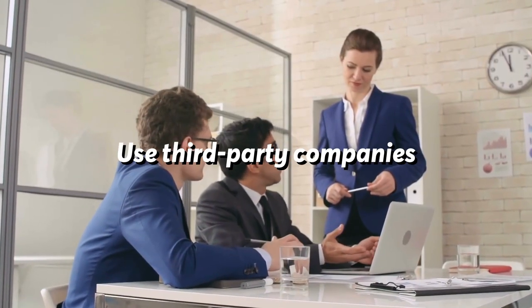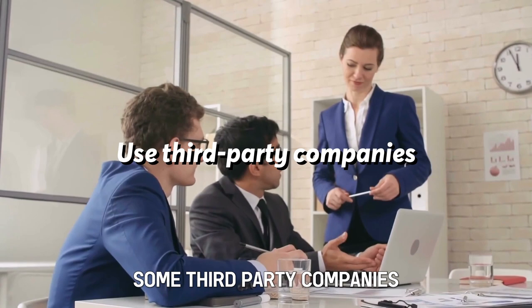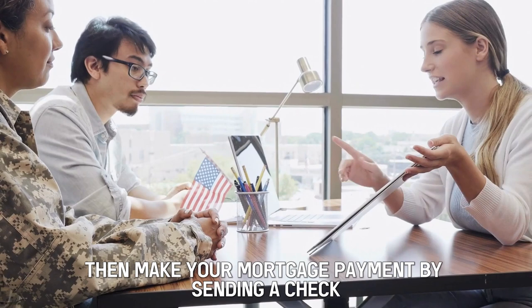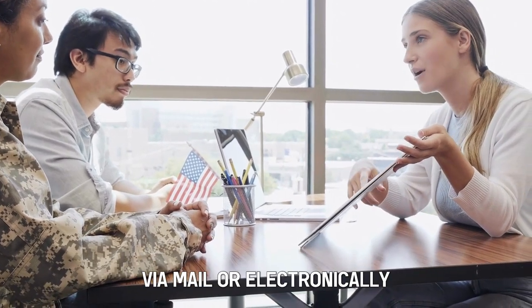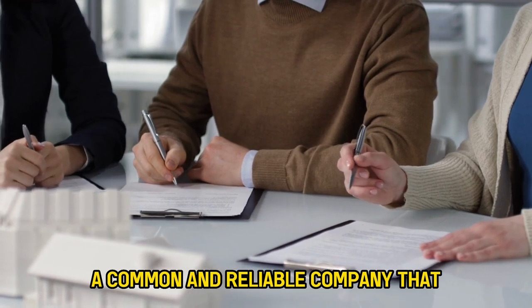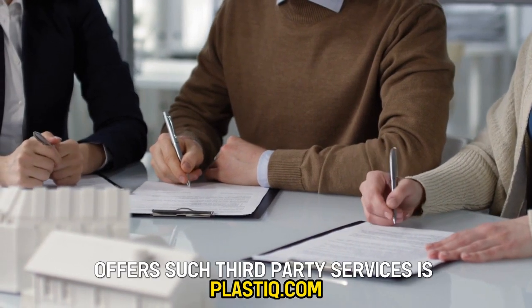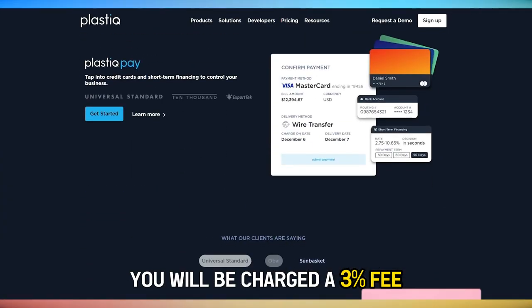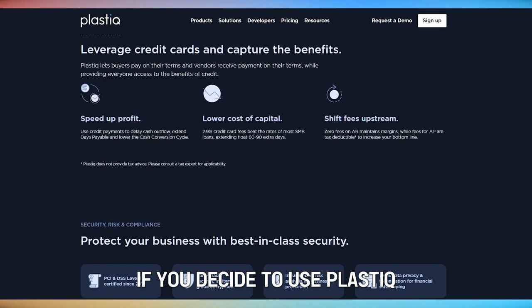Use third-party companies. Some third-party companies allow you to make credit card payments, then make your mortgage payment by sending a check via mail or electronically. A common and reliable company that offers such third-party services is Plastiq.com. You will be charged a 3% fee if you decide to use Plastiq.